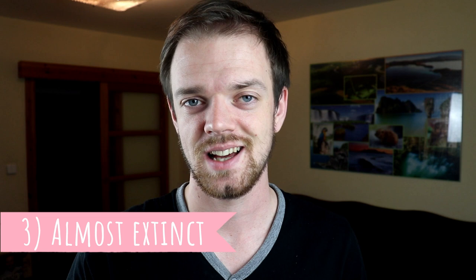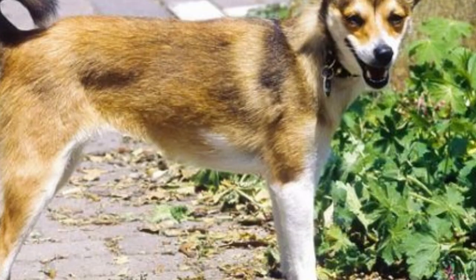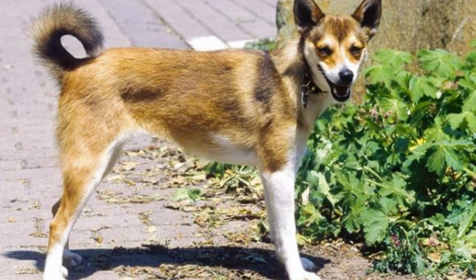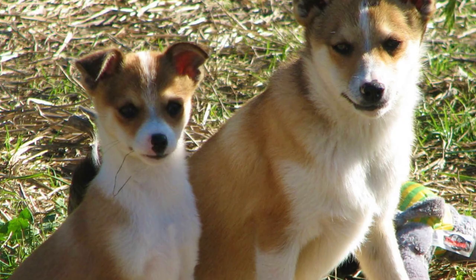Number three: almost extinct. When Norwegian farmers found a better way to hunt puffins, Norwegian Lundehunds lost their purpose and their numbers started to decline. During the 1800s, puffins were declared an endangered species due to hunting, and in the beginning of the 1900s, Norwegian Lundehunds were close to extinction as well. The person who saved this breed is Eleanor Christy.